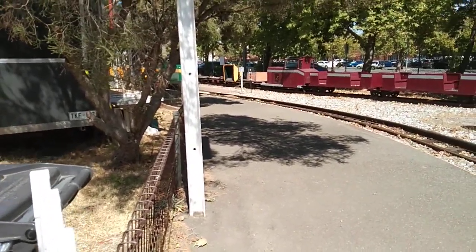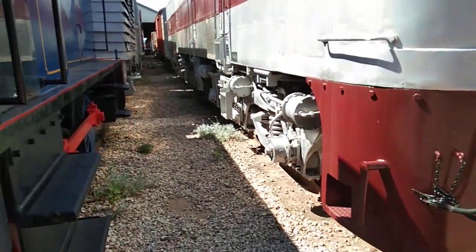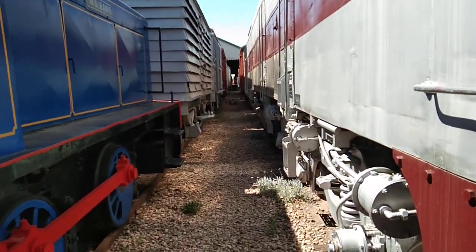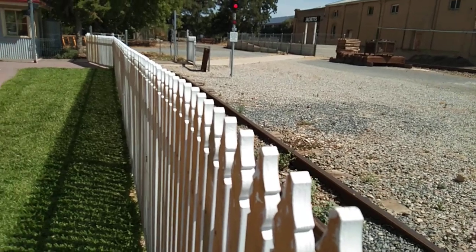Looks like there will be a train coming from Carrington Station. We have Loco 930. I look between the two trains — ah, bugger these flies. Looks like we've got a little train coming through.